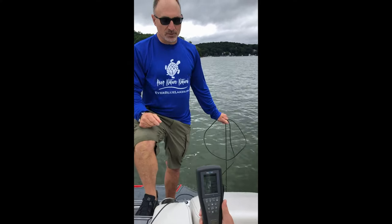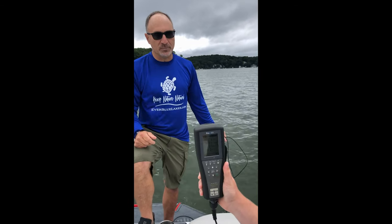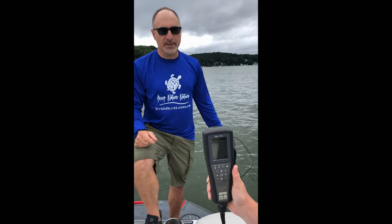We're here at Lake Hopatcong. We're at 20 feet of depth with the oxygen probe. This is a YSI optical meter — it's about the best field probe you can get.